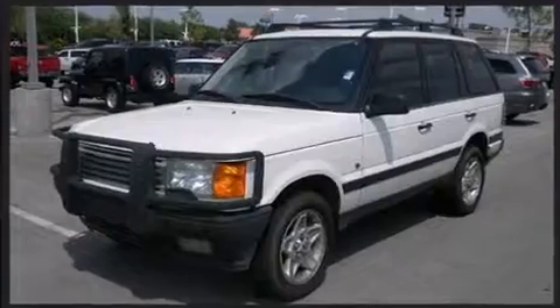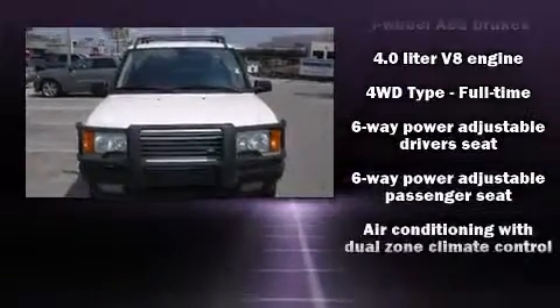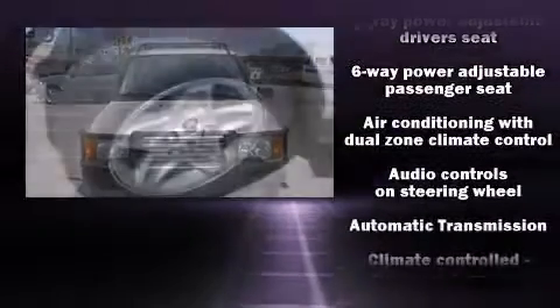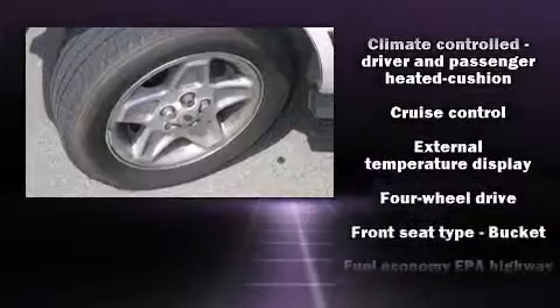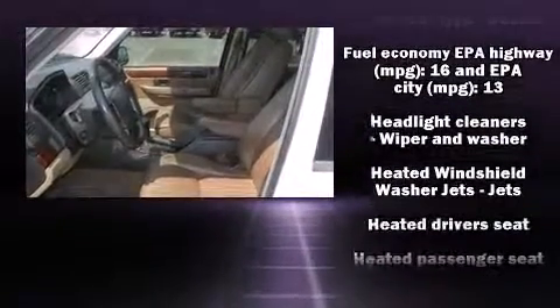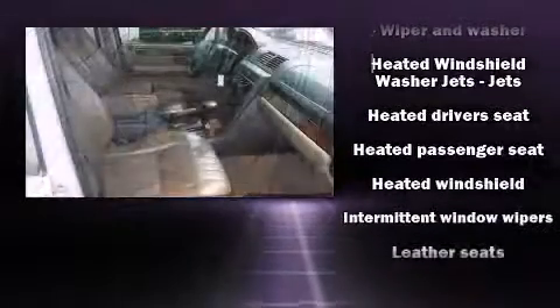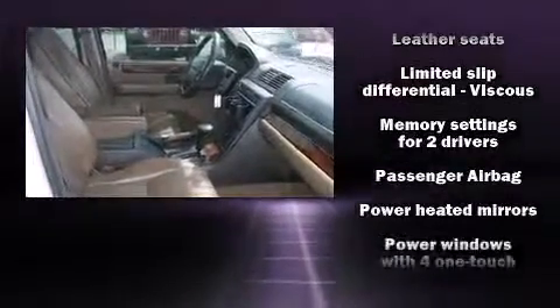A premium sound system drives 12 speakers, providing you and your passengers a sensational audio experience. Safety equipment has been integrated throughout, including dual front impact airbags, traction control, ignition disabling, and four-wheel disc brakes with ABS.